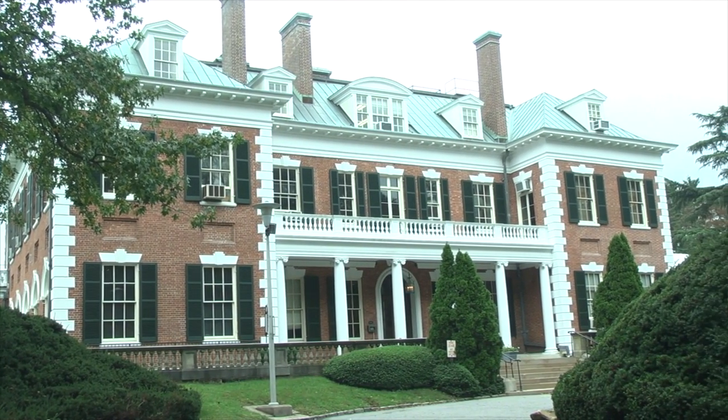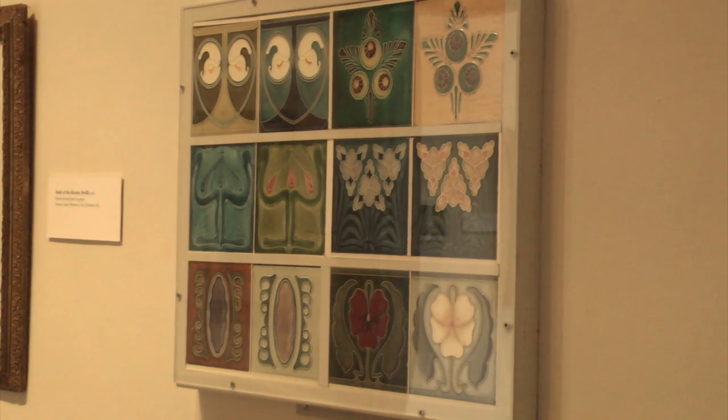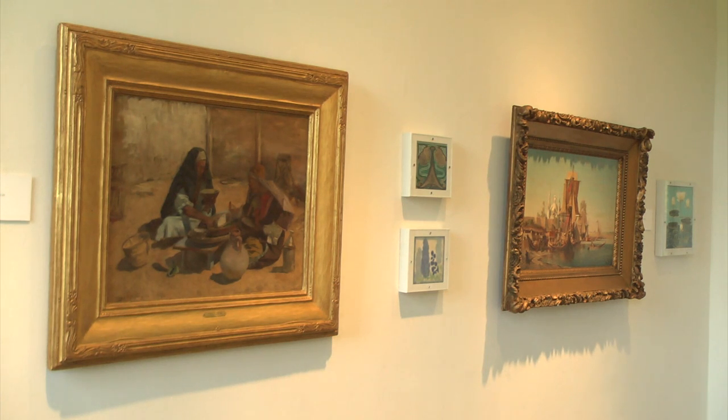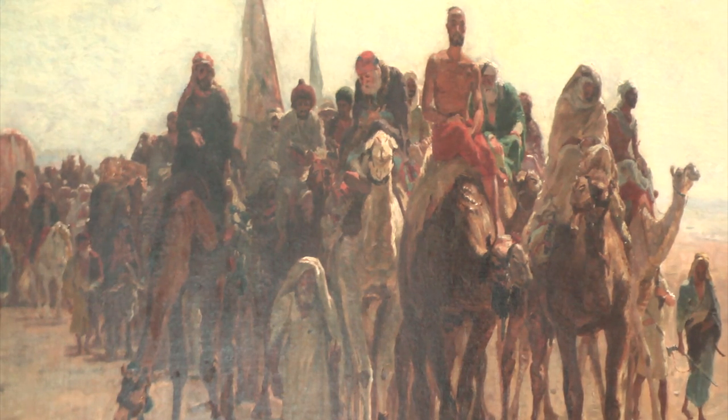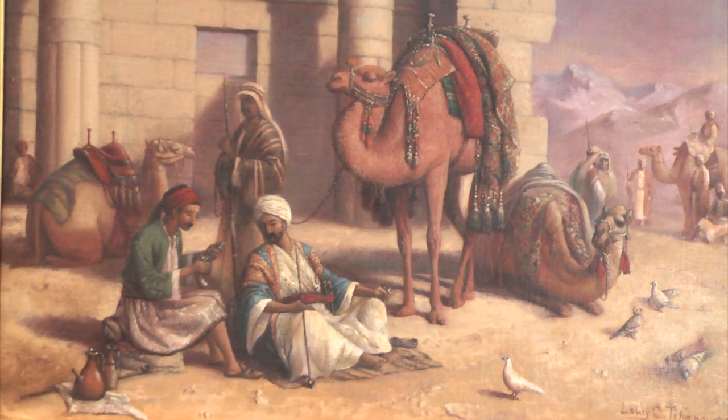Welcome to the Nassau County Museum of Art. We are on the second floor, and three galleries on this floor contain beautiful paintings of the artist Louis Comfort Tiffany, as part of our Tiffany's Orient exhibition. This amazing collection of paintings has been gifted to the museum.